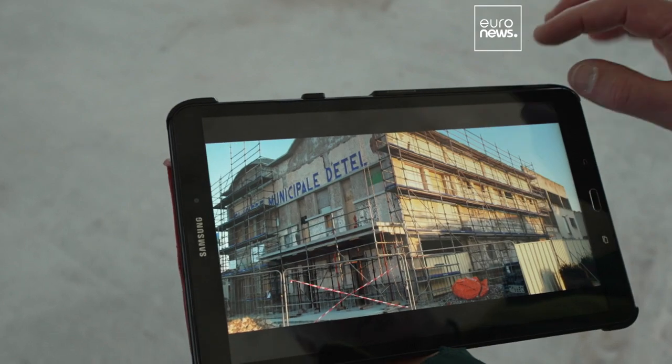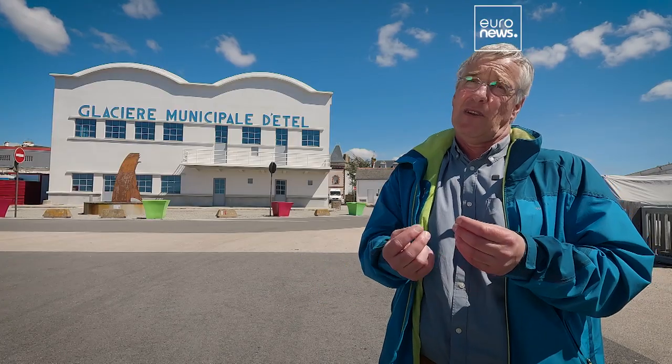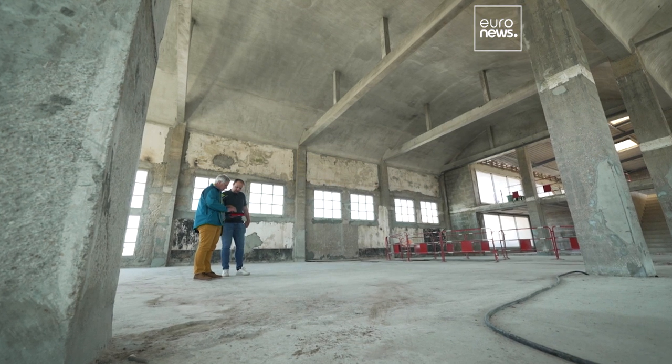We had samples of the concrete which went to Toulouse to laboratories to check what state it was in, to see if we had to take the restoration further or if what we'd done was enough. So it went quite far really — advanced techniques were used.